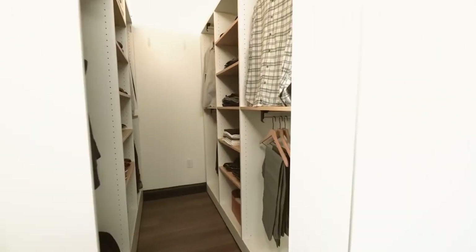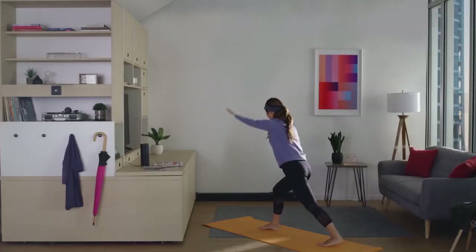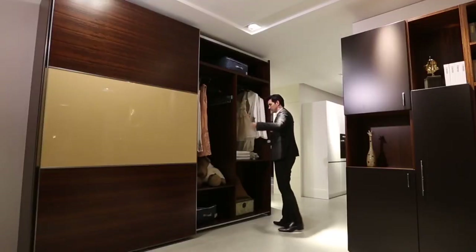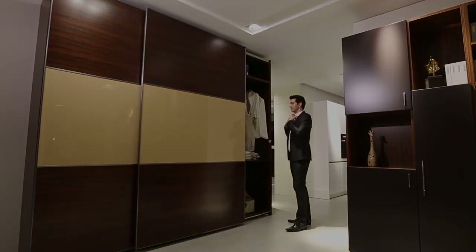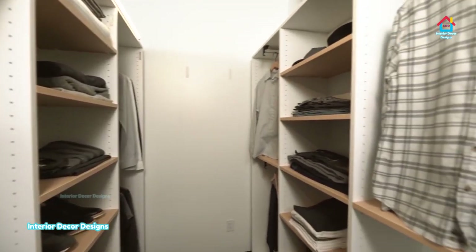Hello everyone, welcome to Interior Decor Designs, the channel where you will find modern interior design ideas and videos. Today we will see how you can decorate your bedroom with these modern wardrobe ideas. These modern bedroom ideas help you to store all your clothing and your stuff in one place.